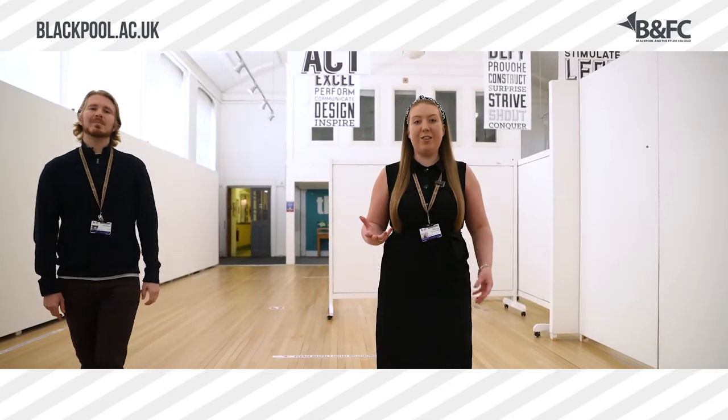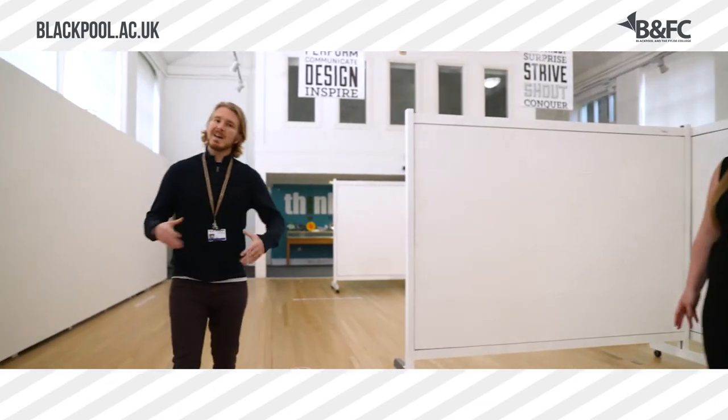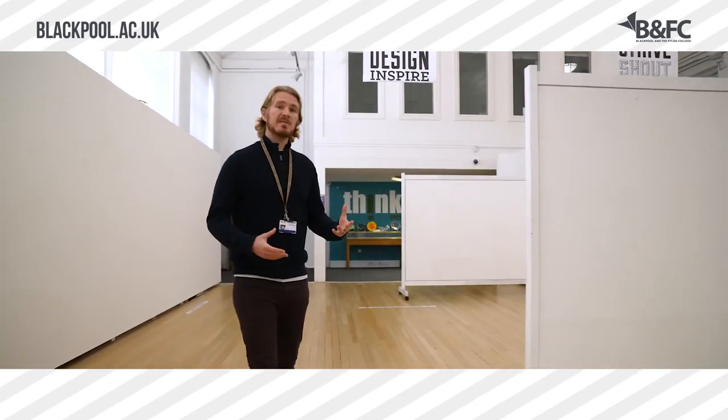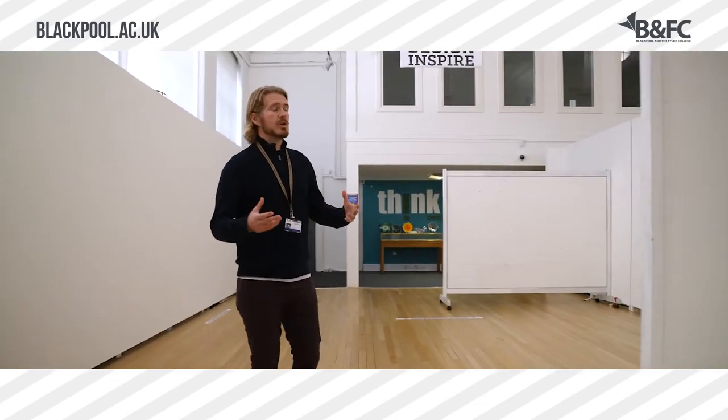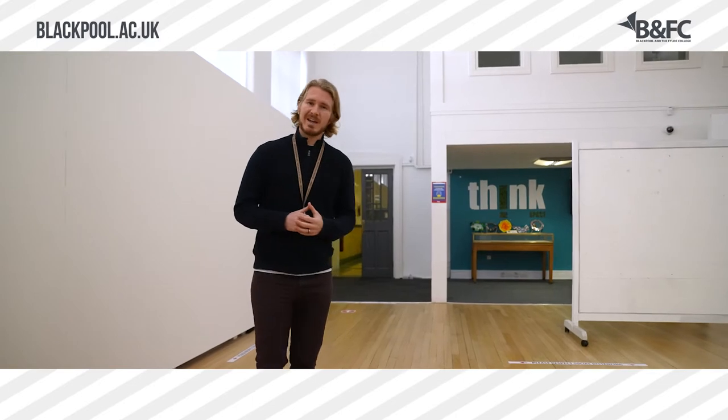This is the gallery, which is an ever-changing space where our students can exhibit their artwork. It is also open to the public to come down and view the artwork too. What's great about that is it allows our students to get live feedback on their projects. It's also available for international and national exhibits of artwork and also to host trade shows, conferences and symposia.